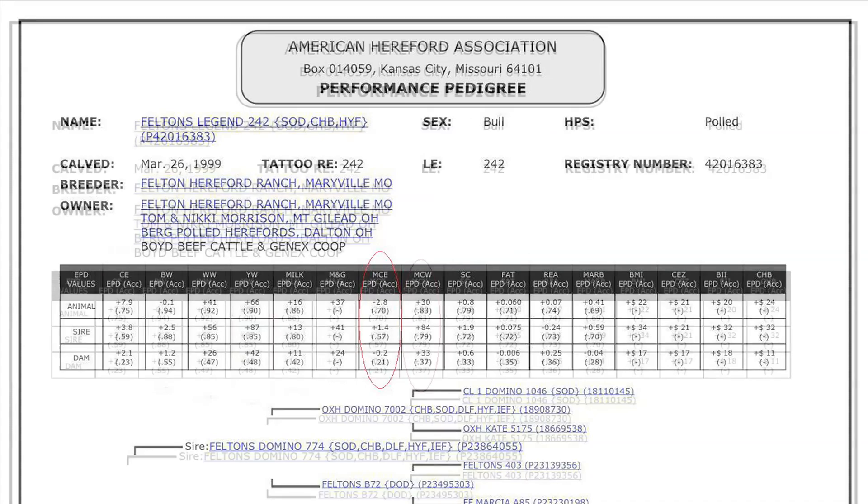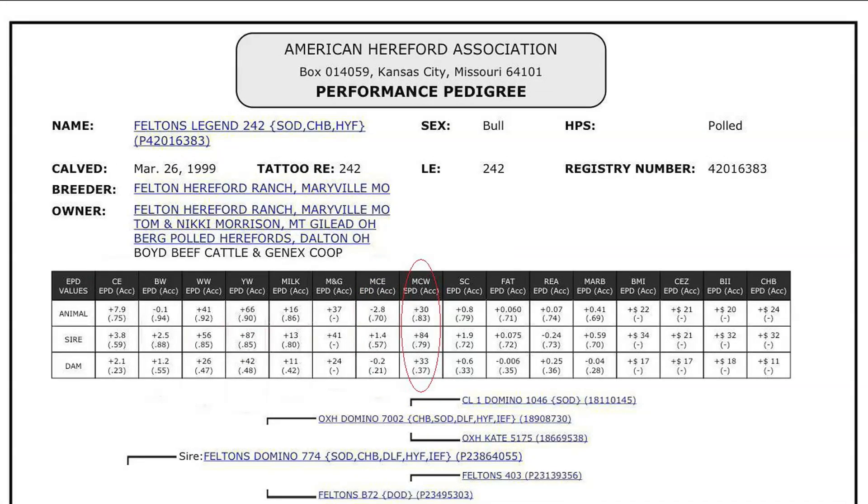After our interview with Ward, AHA added the mature cow weight to its suite of EPDs. Mature cow weight was developed after years of Hereford breeders collecting cow weights. This measurement allows breeders to select sires that will either increase or decrease mature cow size.